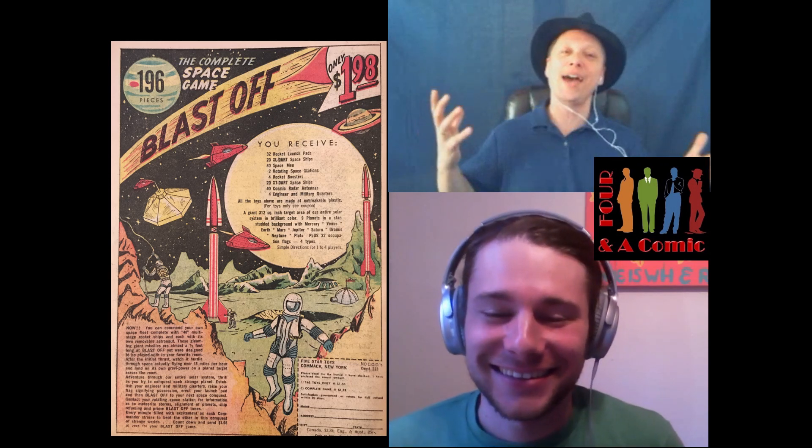Launch a rocket in your room — 18 miles per hour, watch it hurtle through space and land on its own gravitational power on a planet target across the room. Would you totally let your kids do this? In the house? No. But for $1.98, I'd pick this up and take it to the park — 40 rockets at 18 miles an hour. I wonder if you can reuse the rockets. They came with four rocket boosters, so probably 40 cartridges to change out. They're basically bottle rockets. There's no explosions or broken windows — don't worry about your belongings. Put it next to the china cabinet, right next to the window.